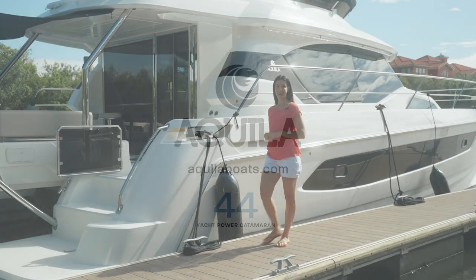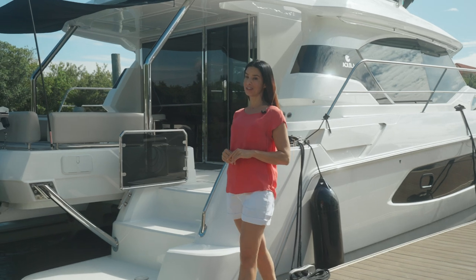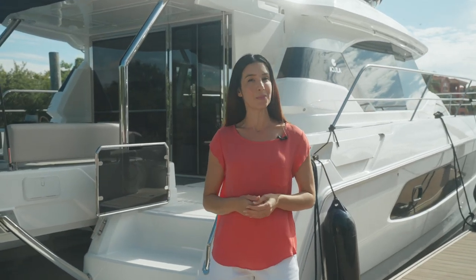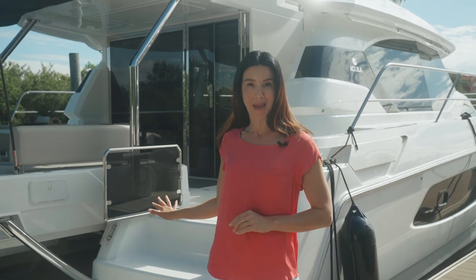Welcome to the Aquila 44 Yacht. Not only is it designed for entertaining and throwing fabulous parties, but it's meant for long-distance cruising, spending a long time away from port, and even living aboard. We are going to take you on a walkthrough of this amazing Power Catamaran.